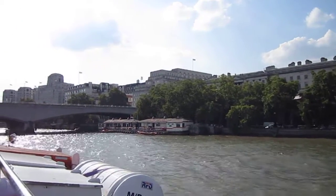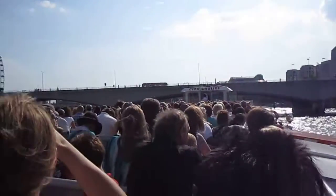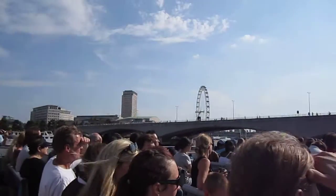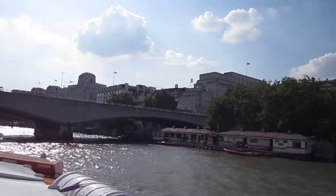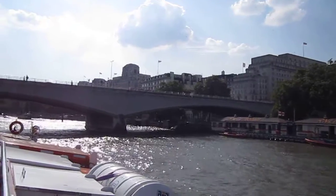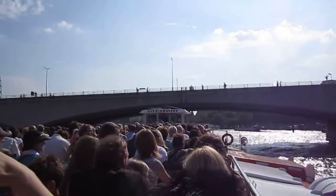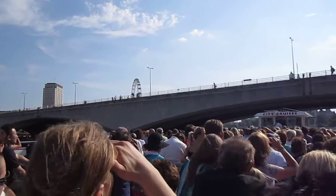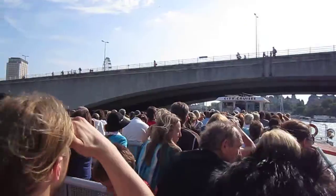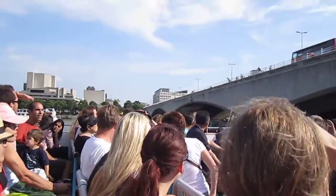Ahead of us we have Waterloo Bridge, known here in London as the Ladies' Bridge, because it was built predominantly by female labour. The young men were away fighting in the Second World War, and back home the ladies were building this long, wide bridge spanning the River Thames, just under a quarter of a mile.